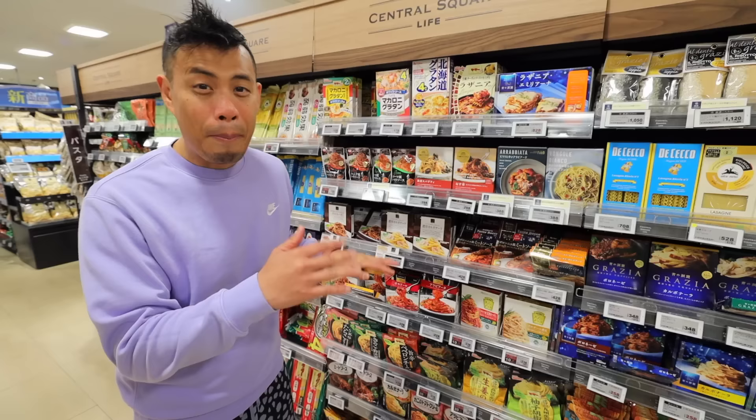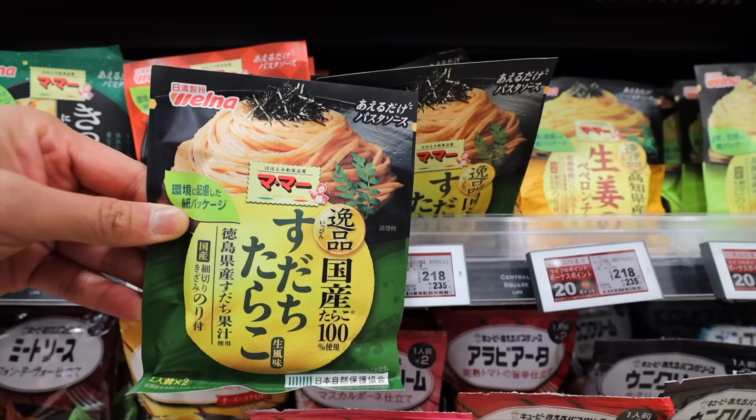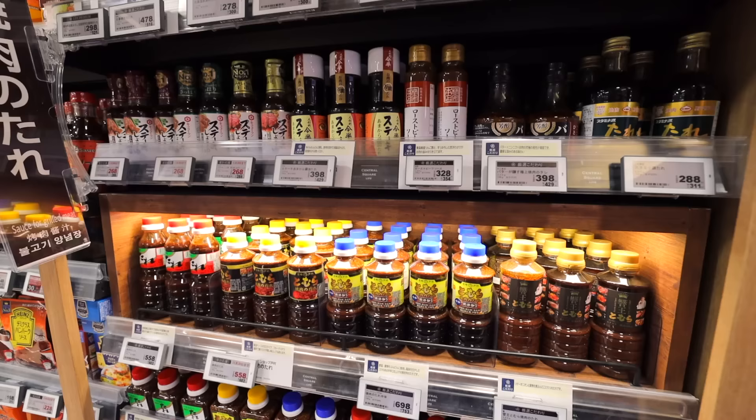This pasta sauce section is one of the places I discovered right away when I first came to Japan. They have these individually wrapped packets of sauce that you can just add to your pasta — it makes it so easy to eat. I'm quite into pasta sauce with Japanese twists, like codro cream sauce and yuzu kosho pepper cheese cream sauce. Japanese supermarkets have so many different kinds of sauce, it's mind-blowing.